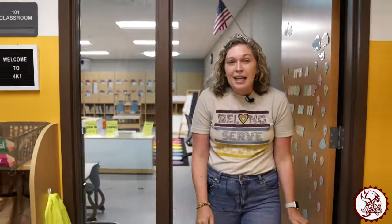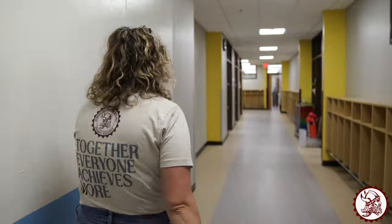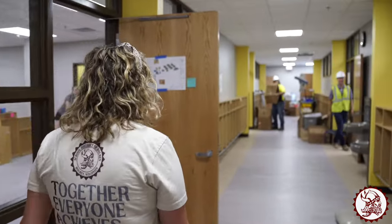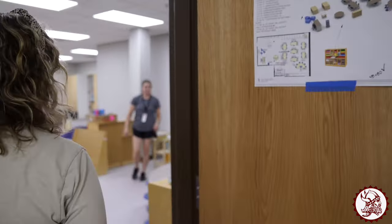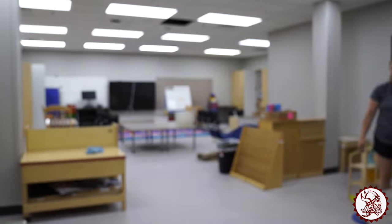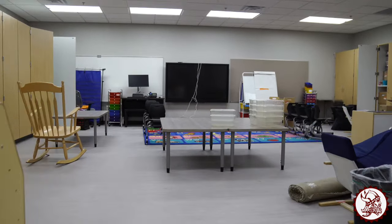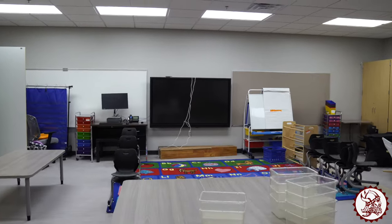Let's go sneak peek at a kindergarten classroom — come follow me this way. Here's a sneak peek of a kindergarten classroom. You can see the teacher is still kind of getting some stuff set up in her room. We had a lot of construction workers here this week, so she's getting ready for you and will be ready on Monday morning.